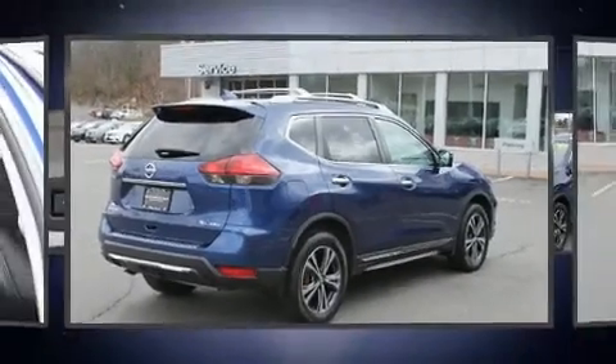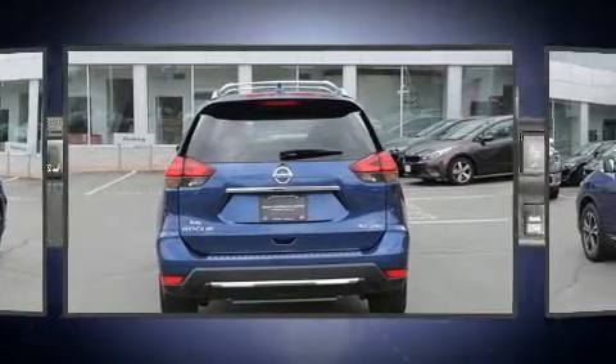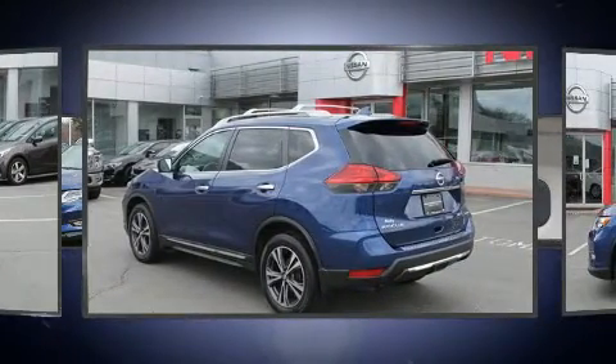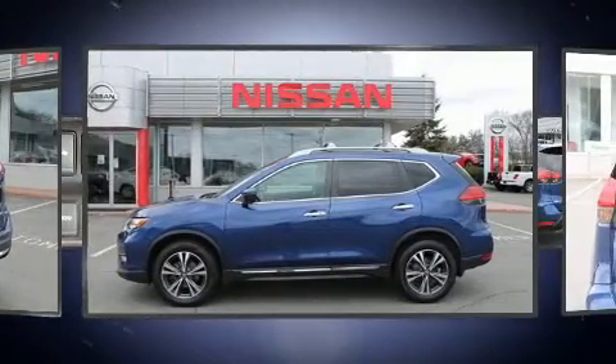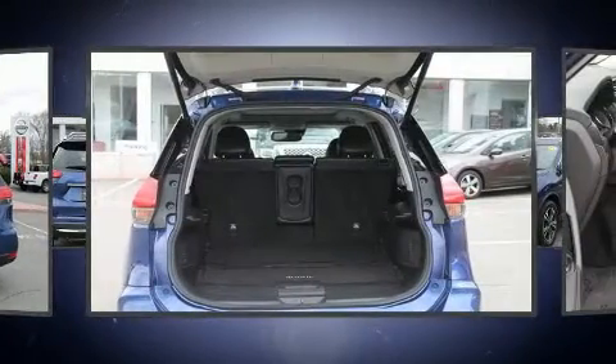Nissan prioritized practicality, efficiency, and style by including an automatic dimming rearview mirror, a blind spot monitoring system, heated seats, front fog lights, a heated steering wheel, and seat memory. Premium sound drives nine speakers, providing you and your passengers a sensational audio experience.